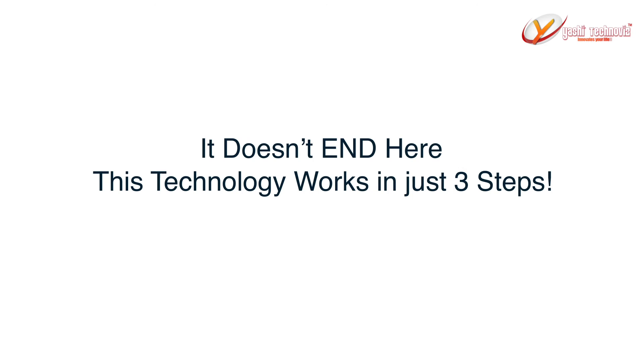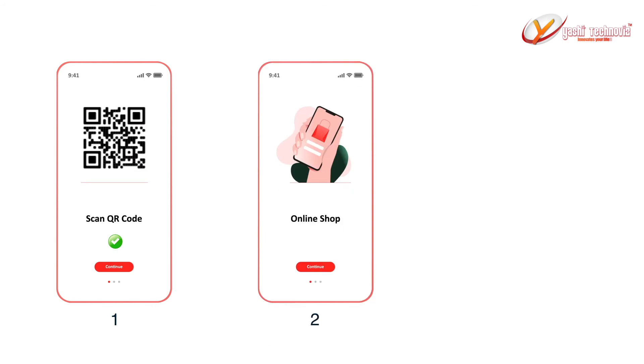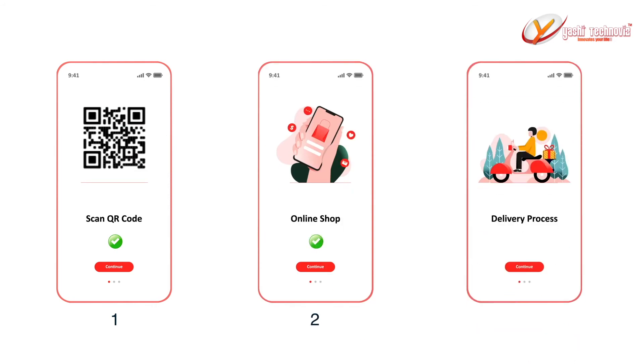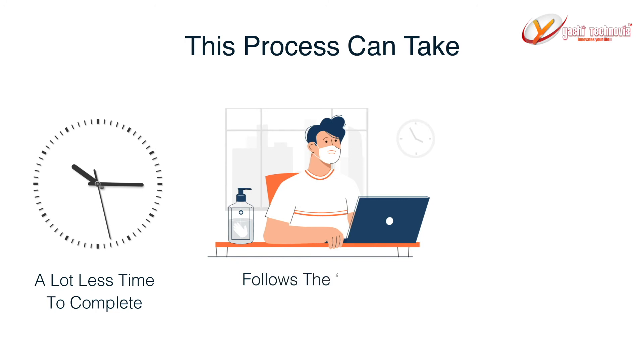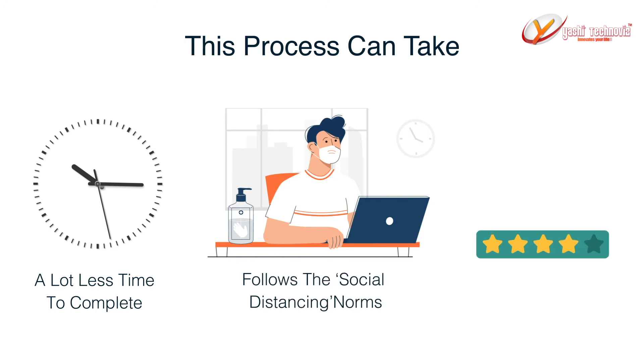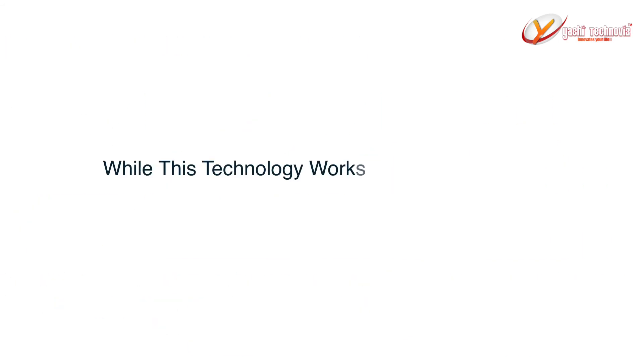This technology works in just three steps. Step 1: Customer scans the barcode. Step 2: Customer orders the items. Step 3: The item is delivered to the customer. This process can take a lot less time to complete, follows the social distancing norms, makes your customers happy, and at the same time keeps your business profitable.